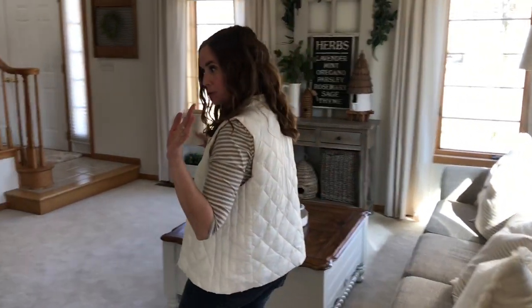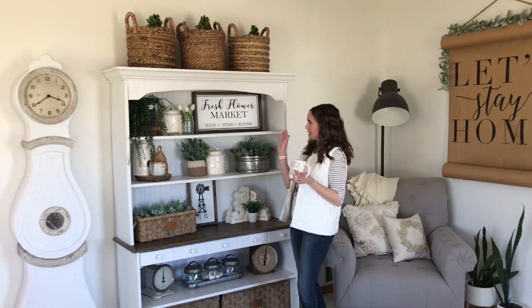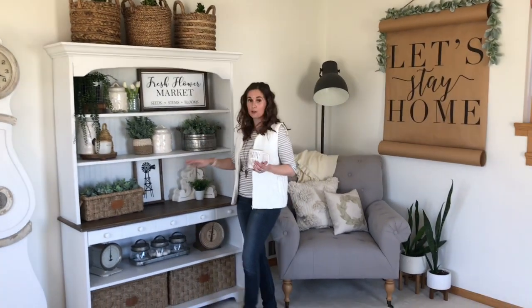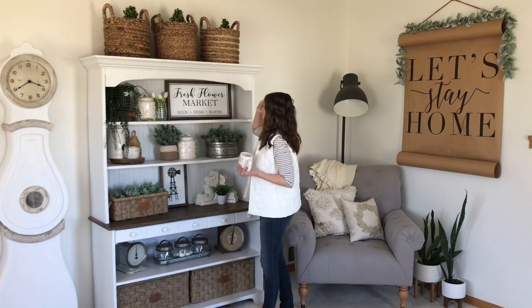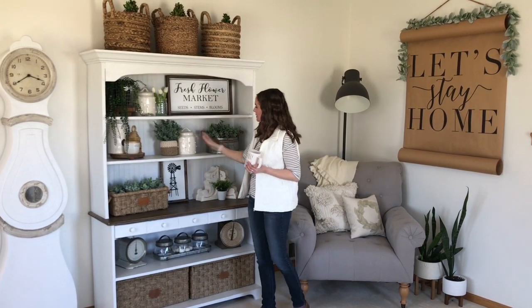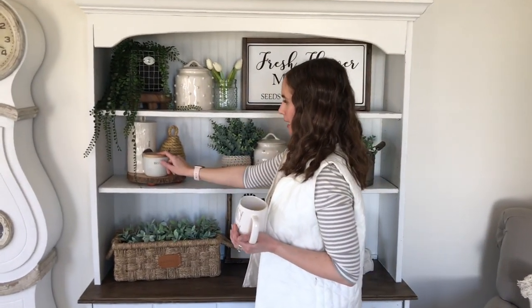Follow me into the front room — my usual starting place. Over at my hutch I have lots of greenery for spring, because spring just means greenery, plants, and flowers. A lot of these plants are from either TJ Maxx or IKEA, with some Magnolia baskets at the bottom. These baskets up top are from Target, and this sign is from Queen Bee Home. These cute little white canisters with the pom-pom type puffs are from Hobby Lobby, and this piece is Hearth and Hand from Target.